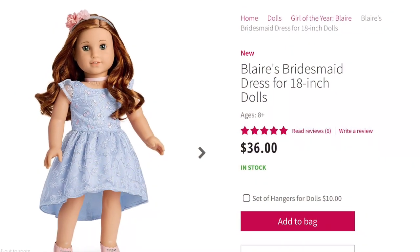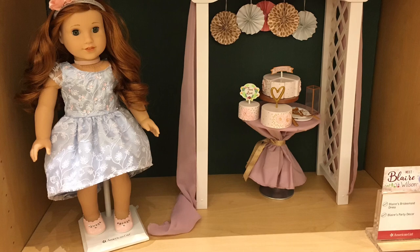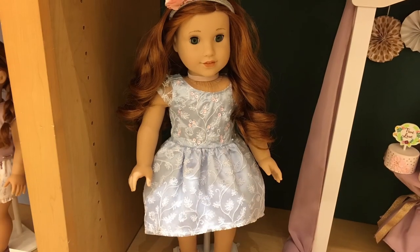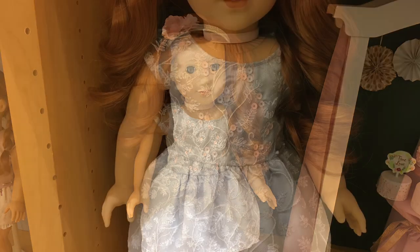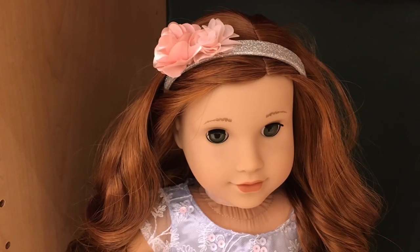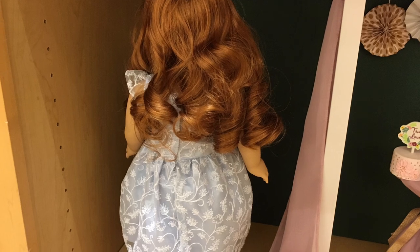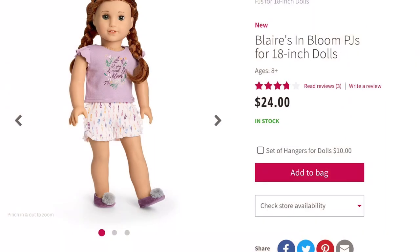Next up is another one of my favorite outfits, and it is Blair's Bridesmaids Dress. This retails for $36. Age appropriateness, I give it a 5 out of 5 because it is easy to put on. Product appearance, I give it a 5 out of 5 because it looks really classy and nice. Play value, I give it a 4 out of 5 because it is not really versatile for everyday use. And quality, I give it a 5 out of 5 because this is really American Girl original quality — like way back in the early 2000s and 90s, that top-notch quality. So overall, I have to give this dress a 5 out of 5.